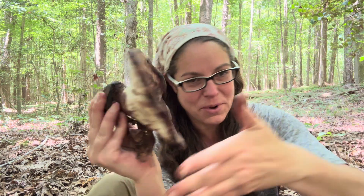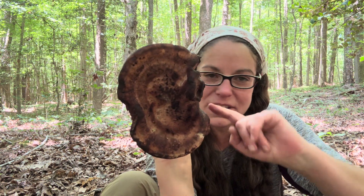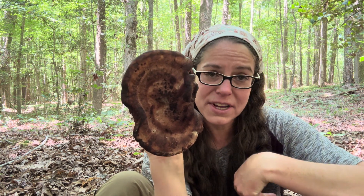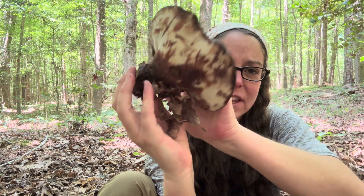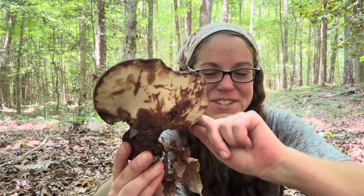Going back to Laetiporus cincinnatus, the white-pored chicken of the woods, it is a white-pored chicken of the woods that has very bright peachy orange colors. So if you put that mushroom side by side with this one, there's no way you would tell them apart by name alone. I'm going to call this Burkirtia and say it's the dark brown thing that has a porous undersurface that I can treat culinarily like a chicken of the woods.